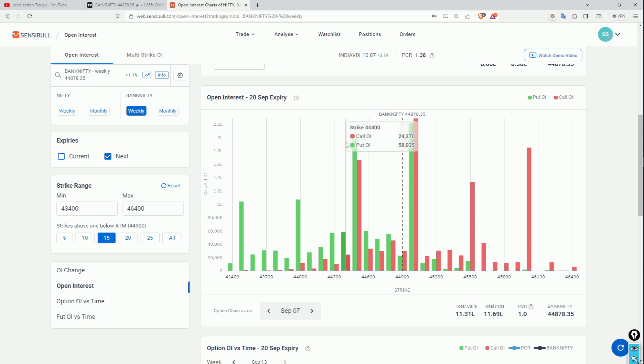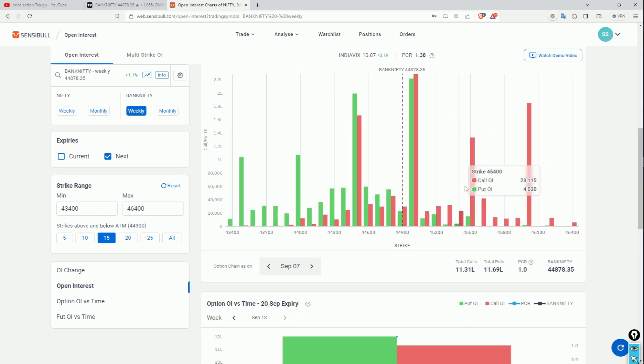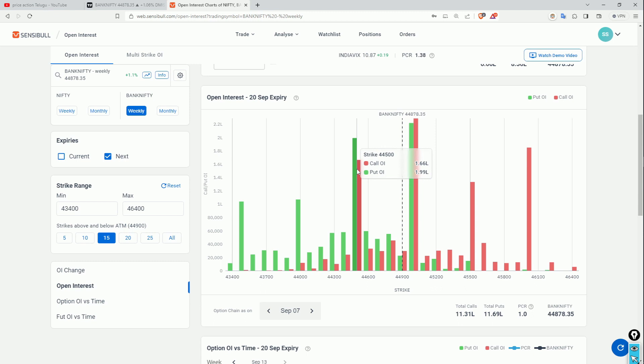Whatever we will get ready for next week, we will get the idea for the broader picture. If we get the attention at 45,000, there is a lot of premiums on the money.